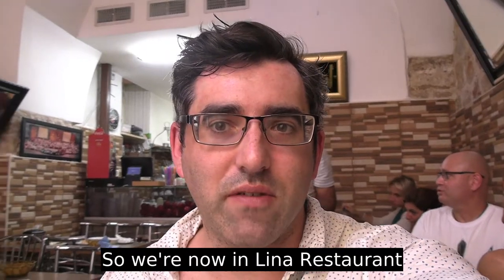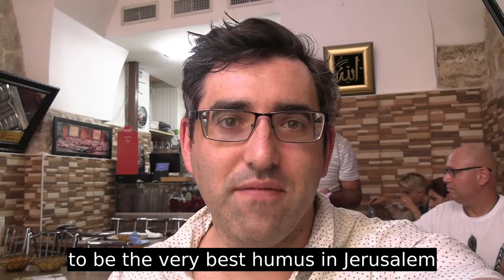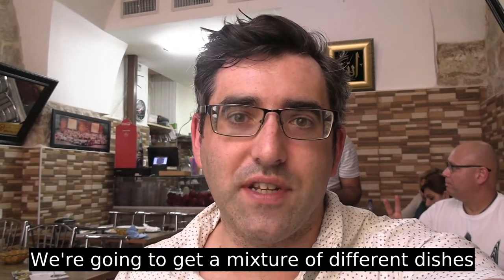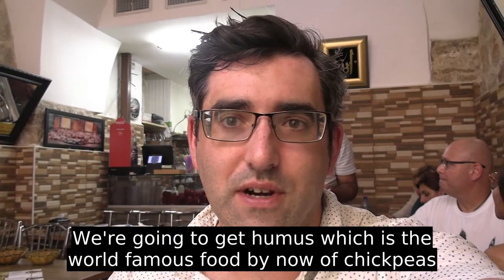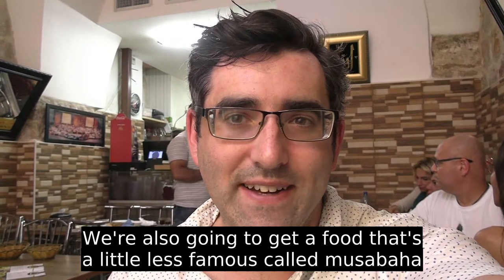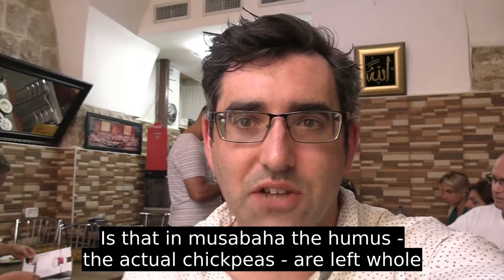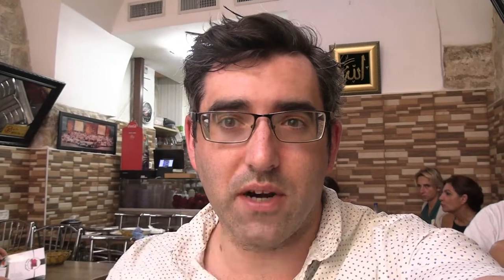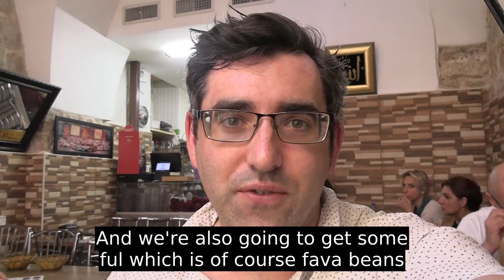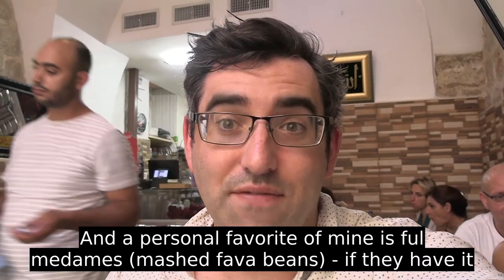We're now in Lina restaurant — we made it here just in time before they close. This is reputed by many to be the very best hummus in Jerusalem, especially in the old city. We're going to get a mixture of different dishes: the hummus, of course, made from chickpeas; musabaha, where the chickpeas are left whole for part of the dish; fava beans; and a personal favorite of mine — madamas, if they have it today.